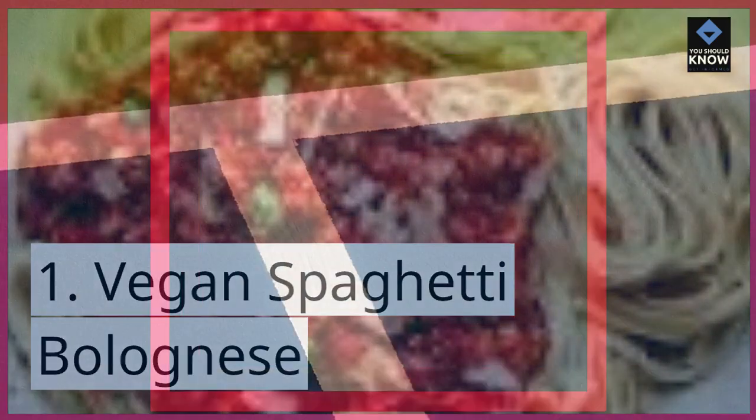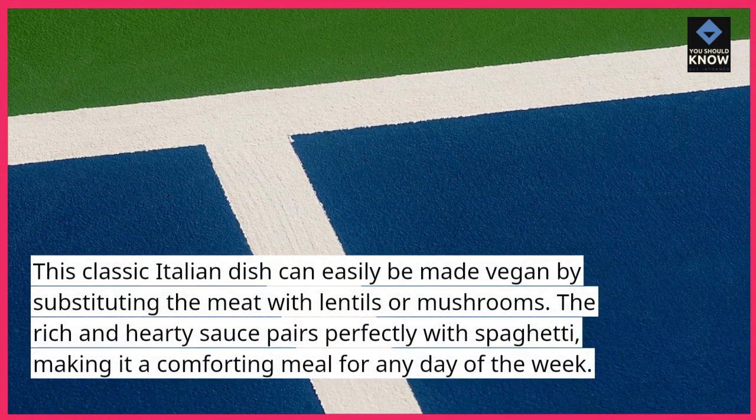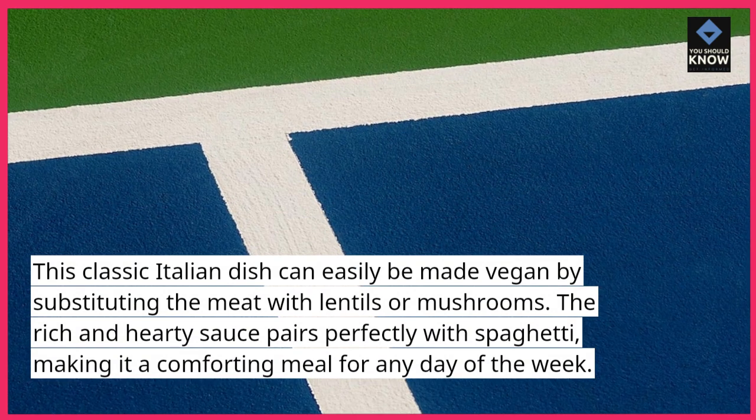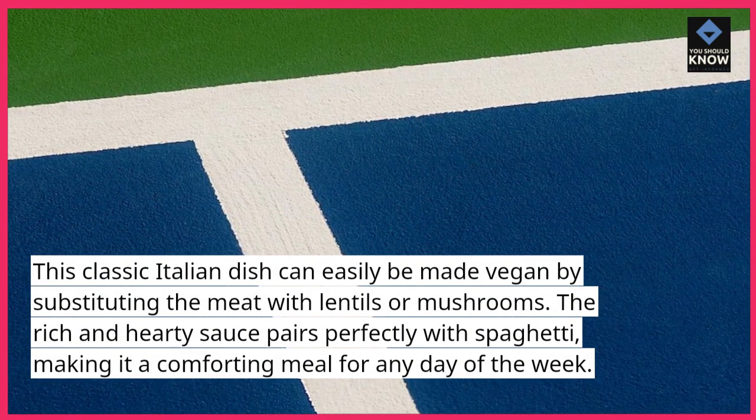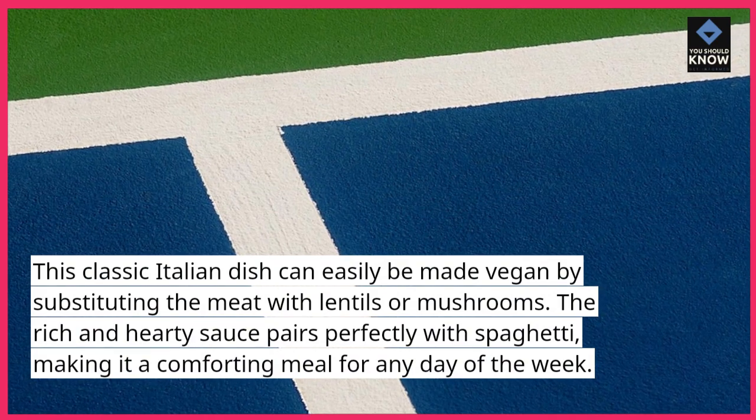Vegan spaghetti bolognese. This classic Italian dish can easily be made vegan by substituting the meat with lentils or mushrooms. The rich and hearty sauce pairs perfectly with spaghetti, making it a comforting meal for any day of the week.